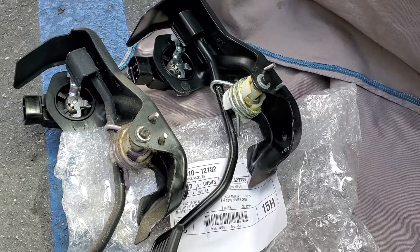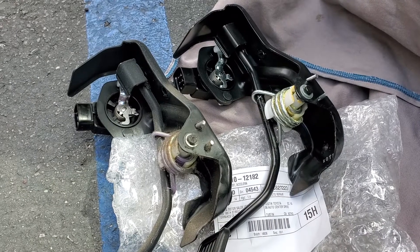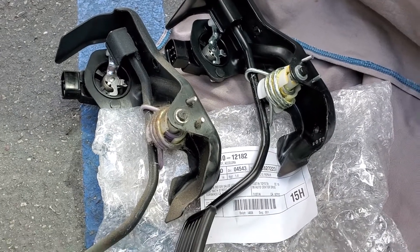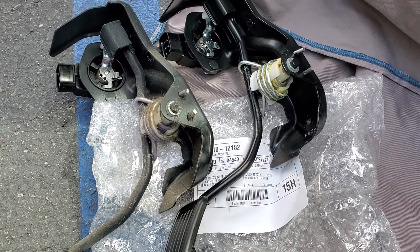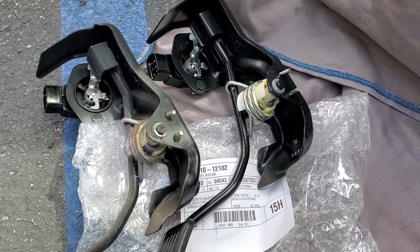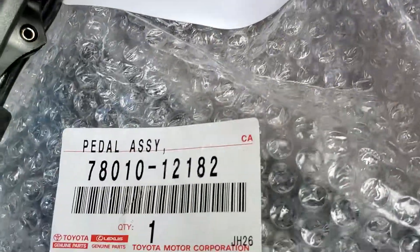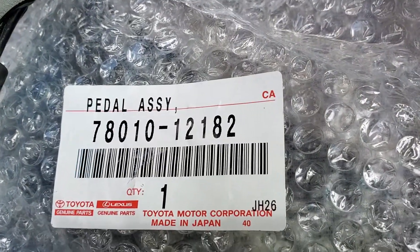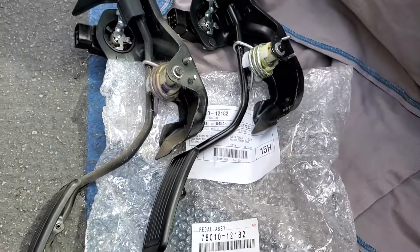2007 Toyota Corolla engine code P0212 — gas pedal resistance sensor circuit malfunction. I used a lab scope and found a glitch. This is a new updated gas position sensor; there's a part number on it. After installing the sensor,